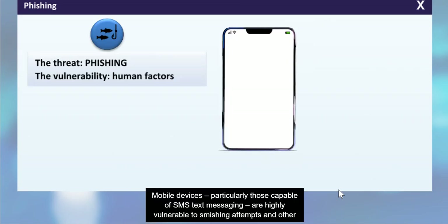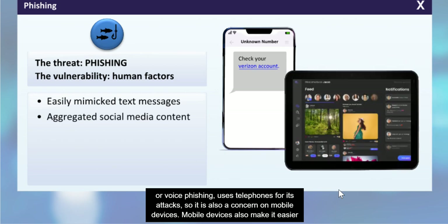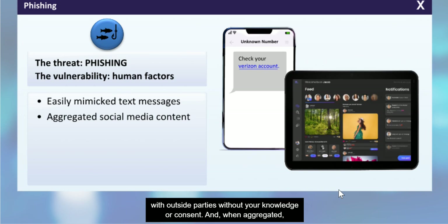Mobile devices, particularly those capable of SMS text messaging, are highly vulnerable to smishing attempts and other types of social engineering. Text messages are very easy to mimic and can contain links to hacker sites or executable files. Phishing or voice phishing uses telephones for its attacks, so it is also a concern on mobile devices. Mobile devices also make it easier than ever to volunteer information through social media posts and photo sharing. Remember, your posts can easily be shared with outside parties without your knowledge or consent, and when aggregated, this information may present a cybersecurity risk.